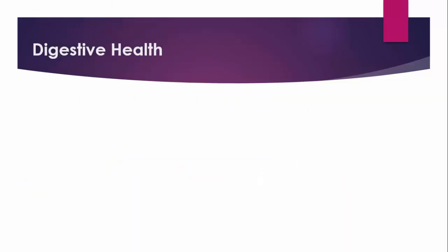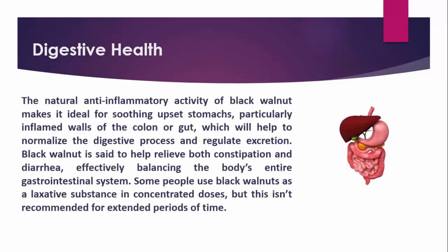Digestive Health. The natural anti-inflammatory activity of Black Walnut makes it ideal for soothing upset stomachs, particularly inflamed walls of the colon or gut, which will help to normalize the digestive process and regulate excretion. Black Walnut is said to help relieve both constipation and diarrhea, effectively balancing the body's entire gastrointestinal system. Some people use Black Walnuts as a laxative substance in concentrated doses, but this isn't recommended for extended periods of time.